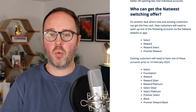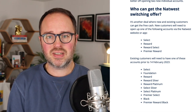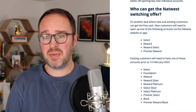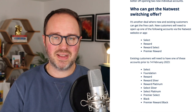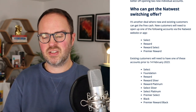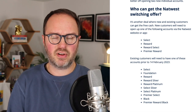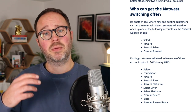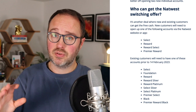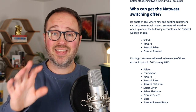For new customers, I'd personally ignore the Reward Select and Premier Reward accounts because these come with insurance packages — travel, gadget, mobile phone, and car breakdown cover — which most people won't need and can often get cheaper individually. The Select account is the no-frills option with no fee and no extra perks or benefits. If you're just looking to switch into NatWest, get this money, and switch away again, that is the one to go for.